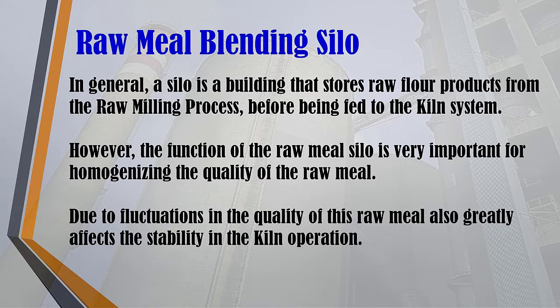The function of the raw meal silo is very important for homogenizing the quality of the raw flour, which will be fed to the combustion process in the kiln system. Fluctuations in the quality of this raw flour also greatly affect the stability in the operation of the kiln.